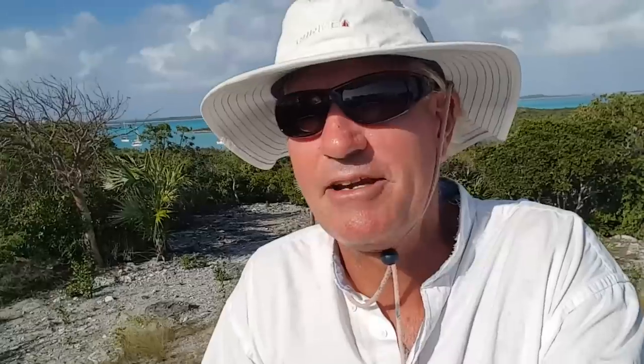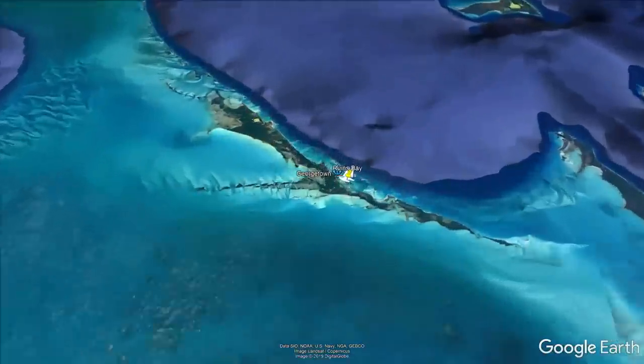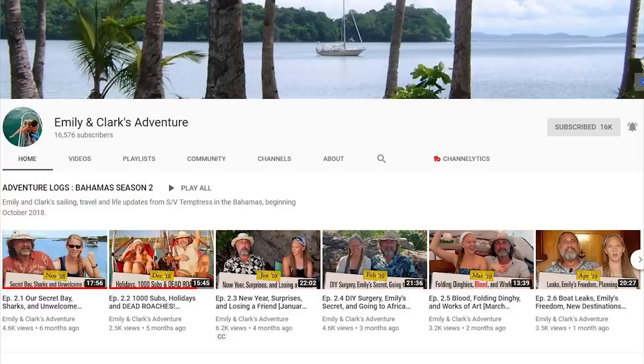Yesterday afternoon we came over from Georgetown and anchored here at Little Crab Quay — it's a really sweet little anchorage. It's blowing up to 25 knots southeast last night and during today. We met Clark and Emily who have a YouTube channel called Emily and Clark's Tiny Adventure. They're anchored out there with us on their mono, and Si is asking Clark at the moment what these ruins are that we've come across.